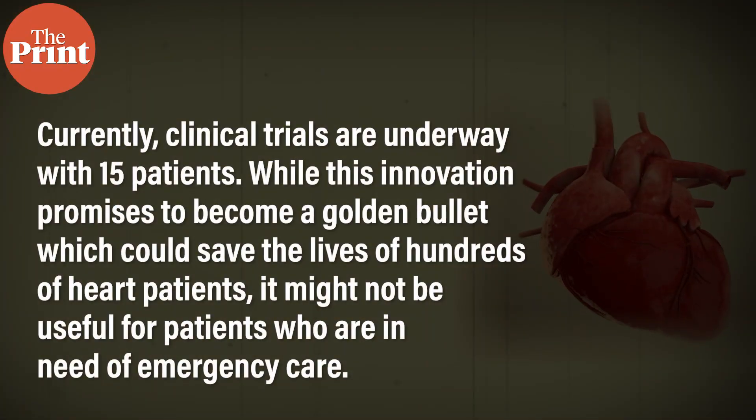Currently, clinical trials are underway for 15 patients. While this innovation promises to become a golden bullet that could save the lives of hundreds of heart patients, it might not be useful for patients who need emergency care — because these patches are required to stay and grow in a patient's body for a few months.